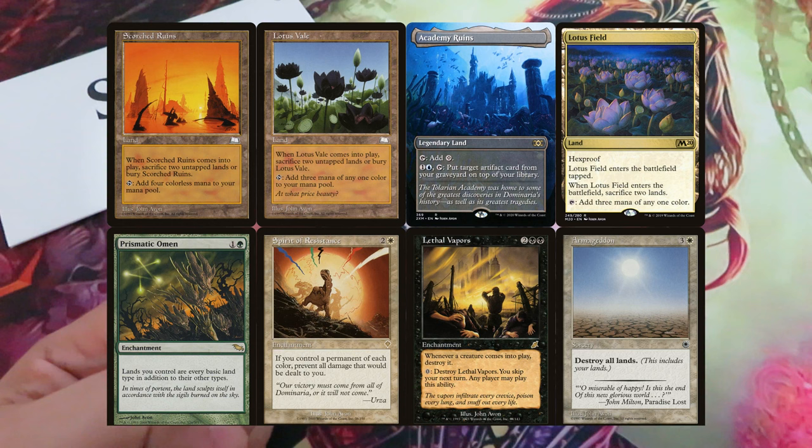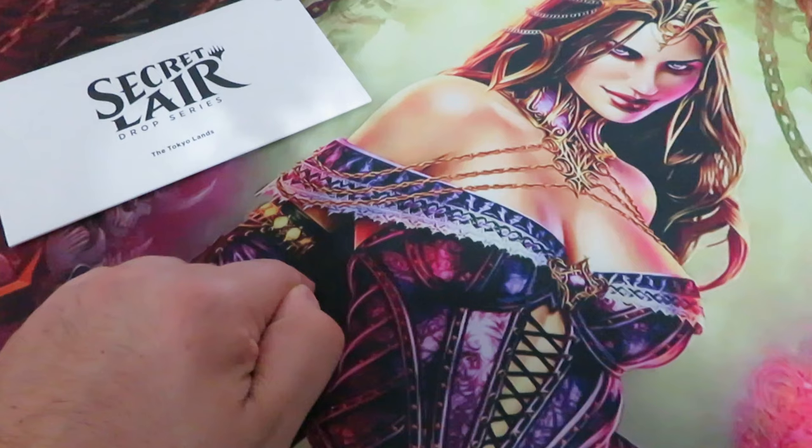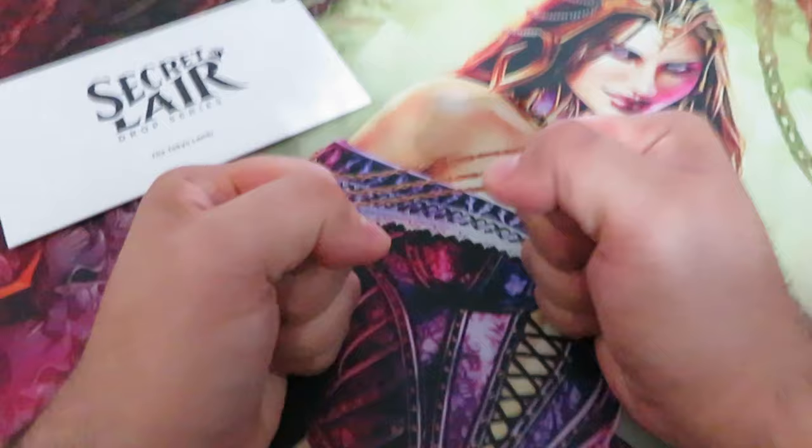This drop will be released on October 2nd alongside a larger secret lair super drop. But is it worth it to buy Artist Series John Avon?